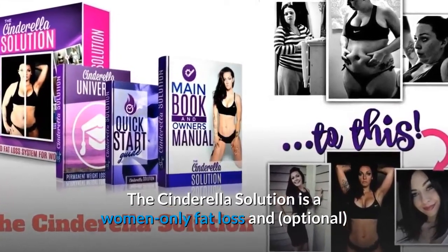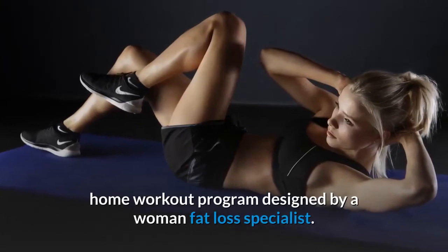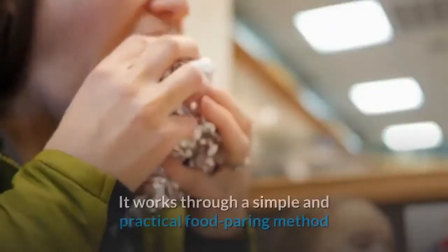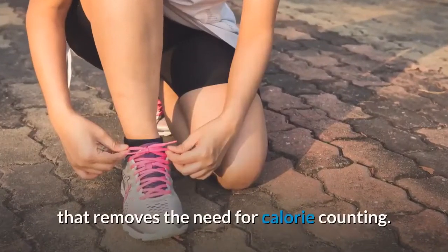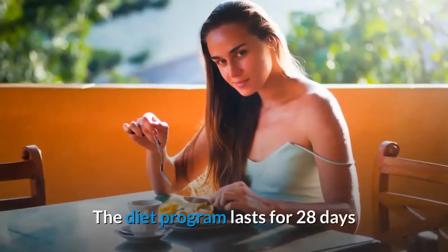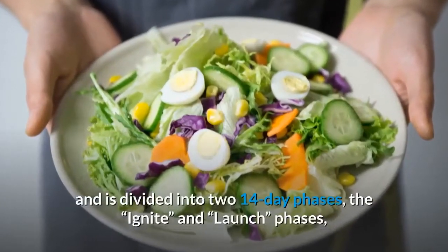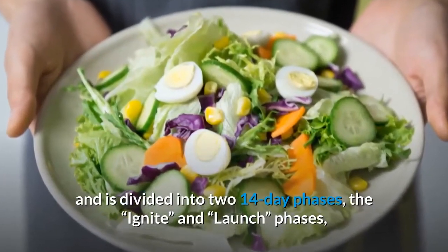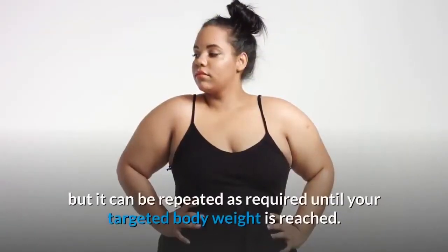The Cinderella Solution is a women-only fat loss and optional home workout program designed by a woman fat loss specialist. It works through a simple and practical food pairing method that removes the need for calorie counting. The diet program lasts for 28 days and is divided into two 14-day phases, the Ignite and Launch phases, but it can be repeated as required until your targeted body weight is reached.